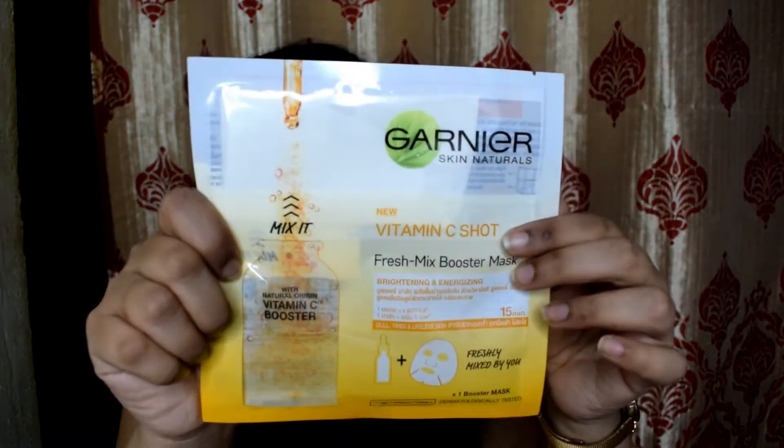I also got a Garnier Vitamin C Sheet Fresh Mix Booster Mask. Sheet masks have become really fun because they give a separate serum and sheet that you can mix and play with. This is for ₹150 and I got it for ₹99 during the offer. I just bought one because I'm not really sure how it will react to my skin — I'm not a big fan of Garnier, so I wanted to test it before stocking up.